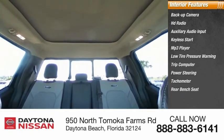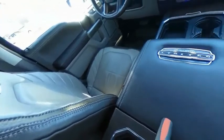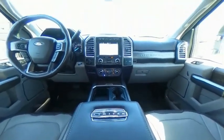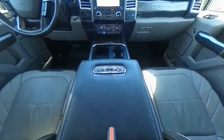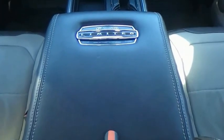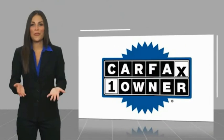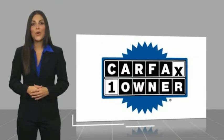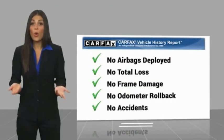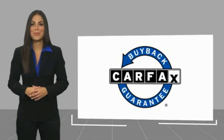Searching for a dependable vehicle that looks great too? You found it, so stop in today. This is a one-owner vehicle with the Carfax Vehicle History Report. Be sure to find a complimentary copy of this report online or contact the dealership. This vehicle qualifies for the Carfax buyback guarantee.